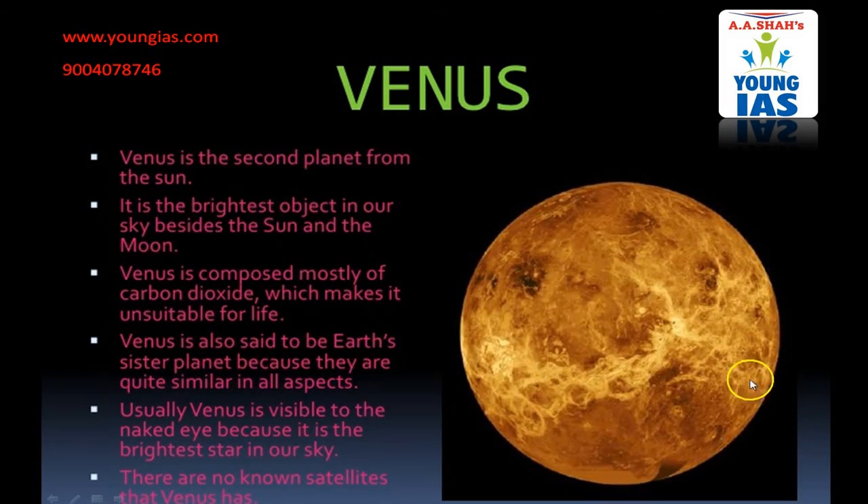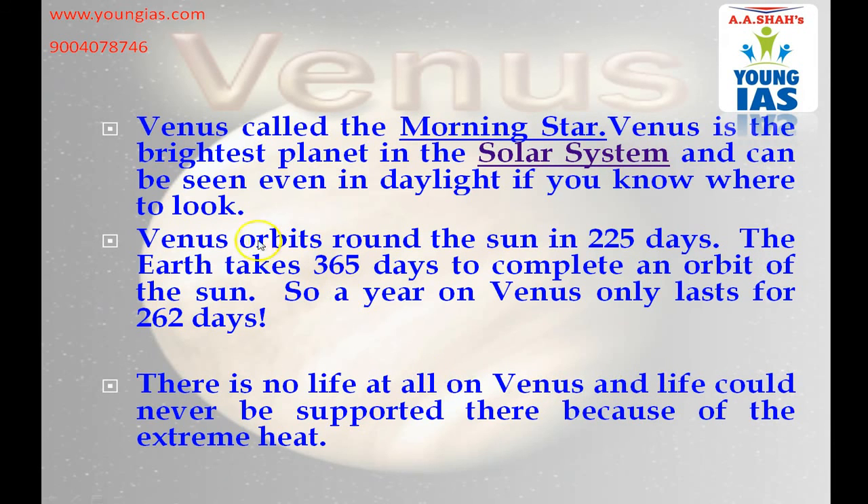Venus is the second planet from the Sun. It is the brightest object in our sky beside the Sun and the Moon. Venus is composed mostly of carbon dioxide which makes it unsuitable for life. Venus is also said to be a sister planet to Earth because they are quite similar in many aspects. Usually Venus is visible to the naked eye because it is the brightest star in our sky. There are no known satellites that Venus has. It is also called morning star because of its brightness, and we can see it even in daylight if you know where to look. Venus orbits around the Sun in 225 days. There is no life at all on Venus and life could never be supported there because of the extreme heat.